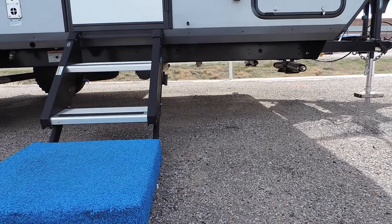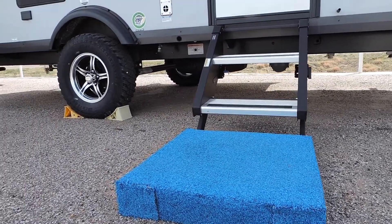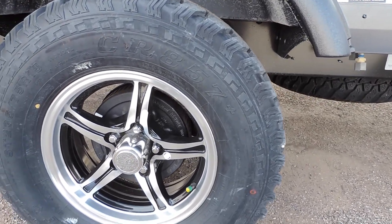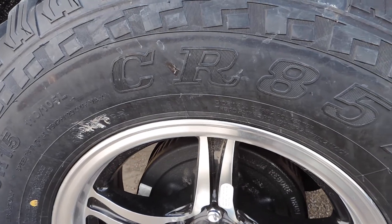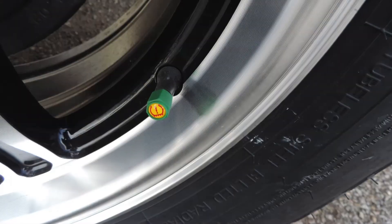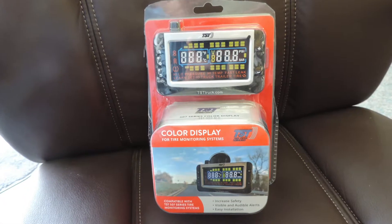The off-road package gives extra ground clearance, which is accompanied by heavy off-road tires. This model also comes factory with the TST tire pressure monitoring system.